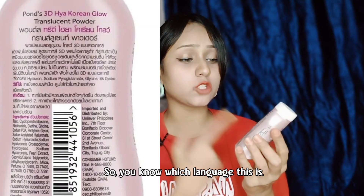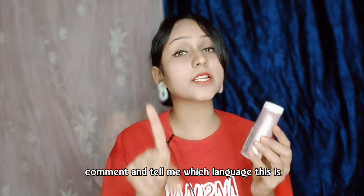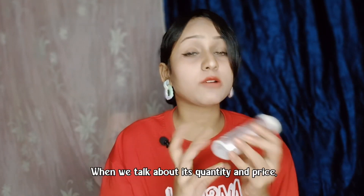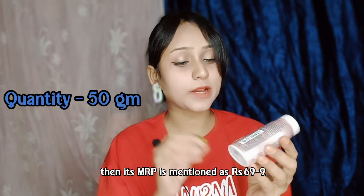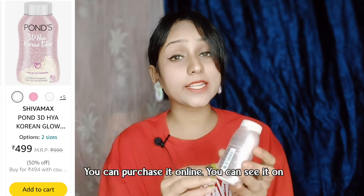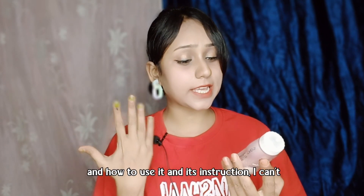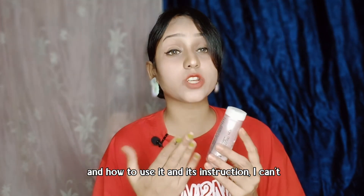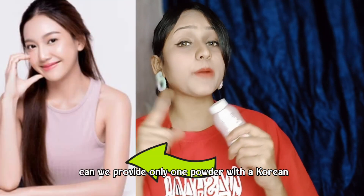I don't know which language it is — if you know, please tell me in the comments. Now let's talk about the quantity and price. The MRP is Rs. 699. You can see the online price on the screen. The usage instructions are also in another language, so I can't fully explain them.